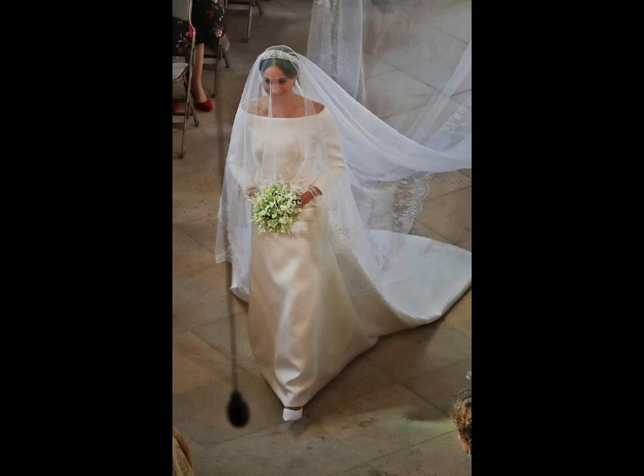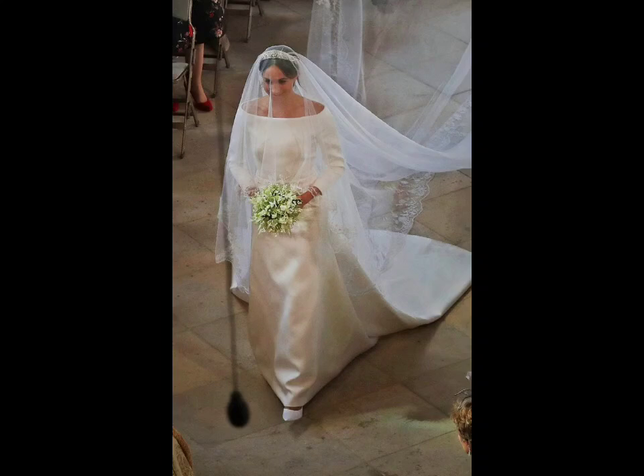Including a cape or caplet attached to the gown adds a dramatic and elegant element to the dress. Opt for a sheer cape with delicate embroidery or a full-length cape for a regal appearance.